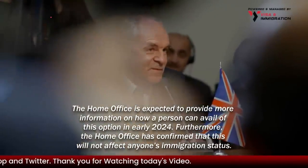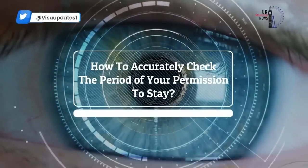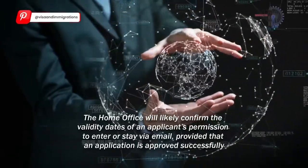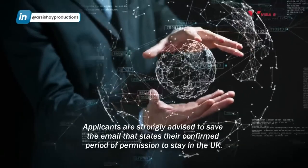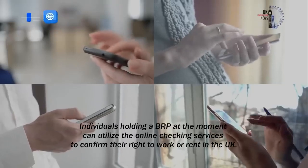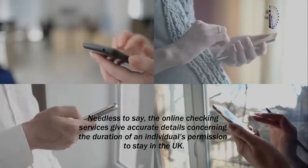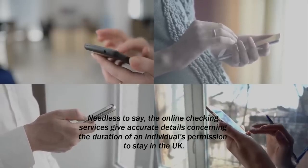The Home Office has confirmed that this will not affect anyone's immigration status. The Home Office will likely confirm the validity dates of an applicant's permission to enter or stay via email, provided that an application is approved successfully. Applicants are strongly advised to save the email stating their confirmed period of permission to stay in the UK. Individuals holding a BRP can utilise the online checking services to confirm their right to work or rent in the UK.